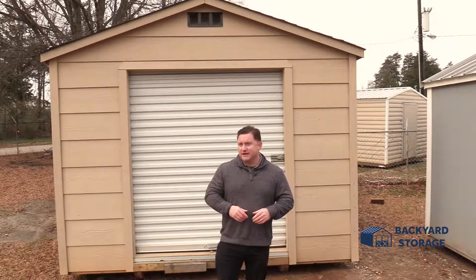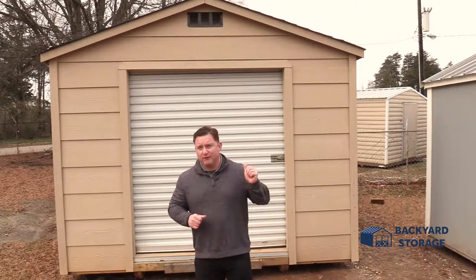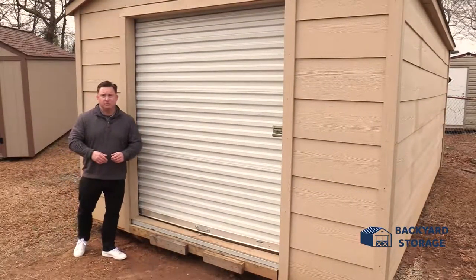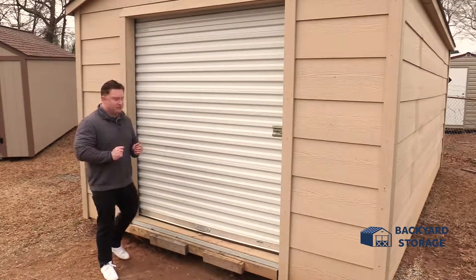I'm Beau Baker with Backyard Storage Traveler's Rest. Today we're taking a look at this 12 by 20 garage with a built-in roll-up door. Now this building is pre-owned but it's in remarkable shape and easy to use.